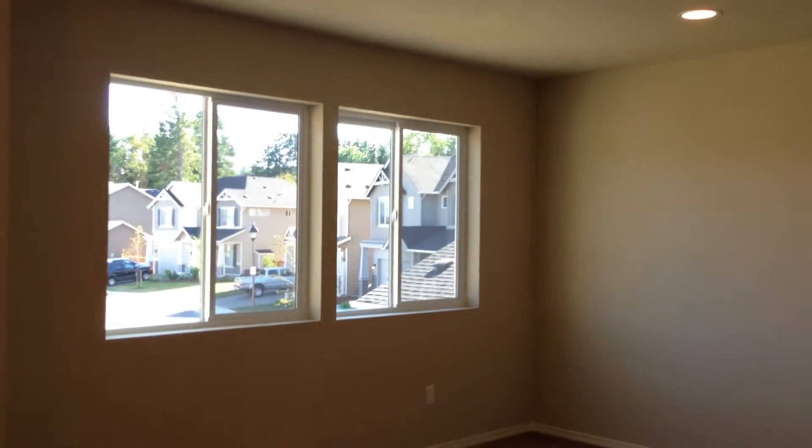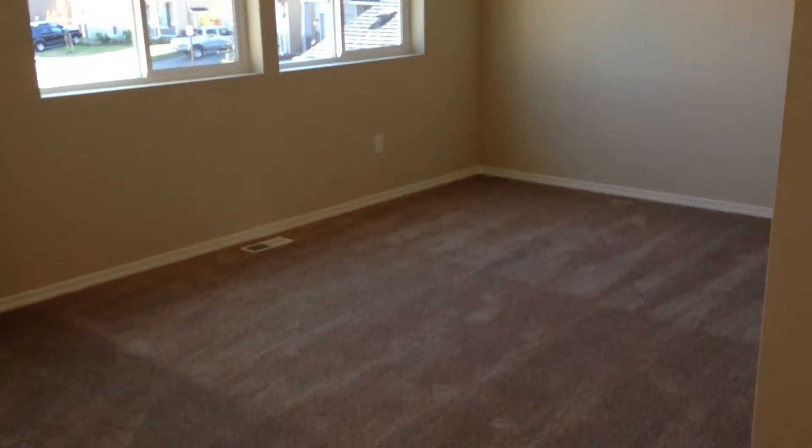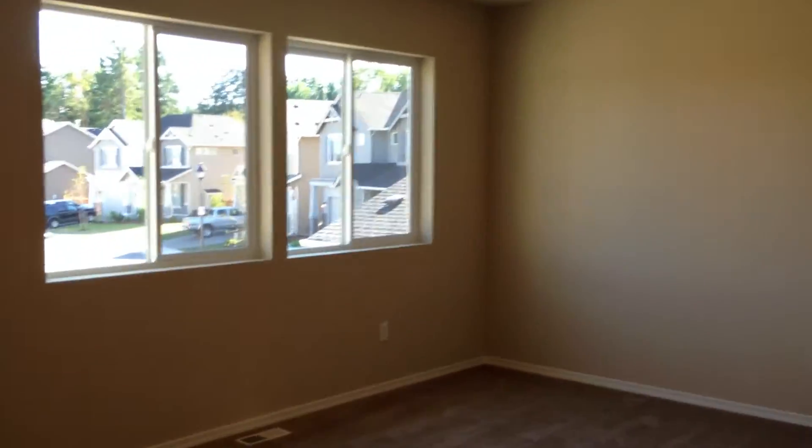And when you get to the top, you have this loft space. I think in their drawing they show this is an enclosed room, and clearly it isn't.